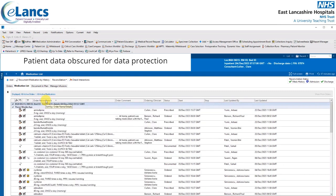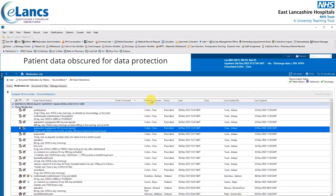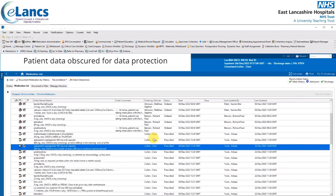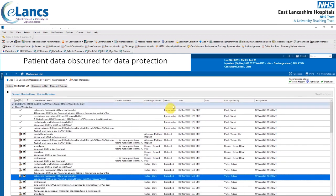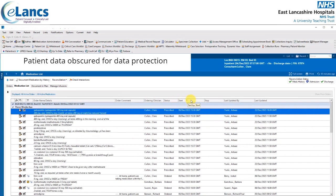All column headers can be clicked to change the displayed view. Clicking on the order name/details column displays the list alphabetically. Clicking on order comments, ordering clinician — now displayed alphabetically by surname — status column, start column, and so forth all re-sort accordingly.